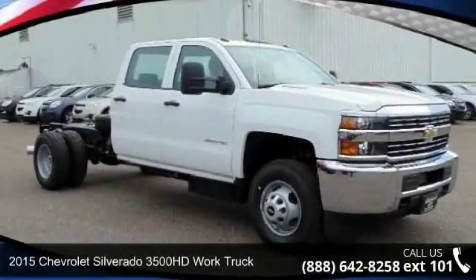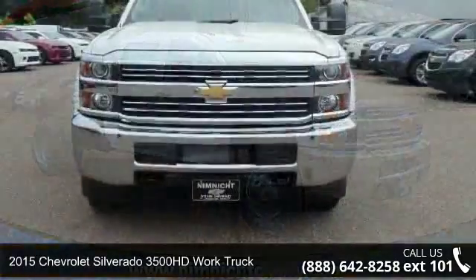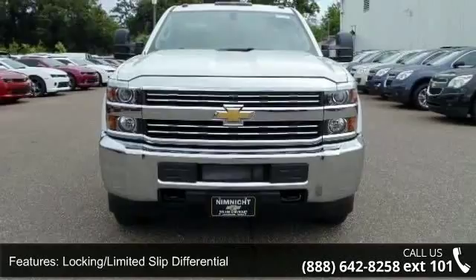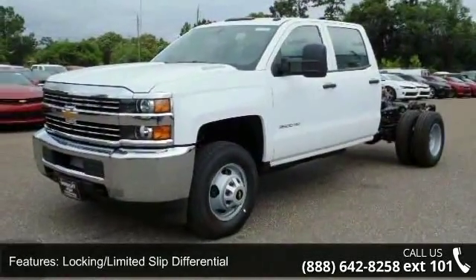Arrive in style with this 2015 Chevrolet Silverado 3500 HD — this may be the set of wheels you've been looking for. This vehicle comes with a reliable 8-cylinder engine connected to a smooth-shifting automatic transmission.